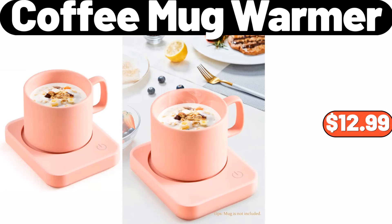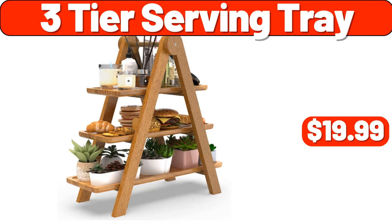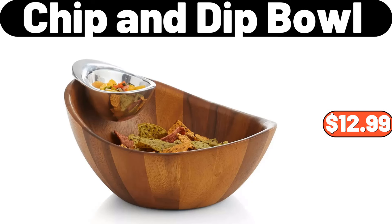Coffee mug warmer, $12.99. Touchless kitchen faucet with pull-down sprayer, $46.99. Three-tier serving tray, $19.99. Sofa long cushion, $12.99. Porcelain teapot, $7.99. Chip and dip bowl, $12.99.